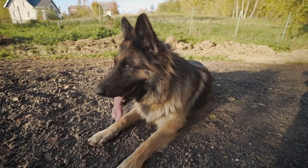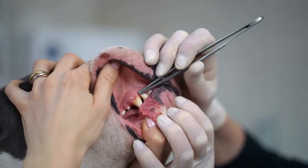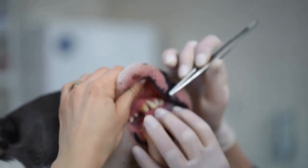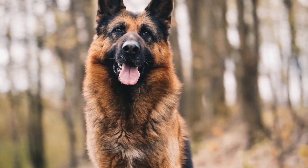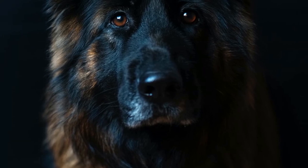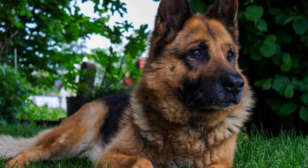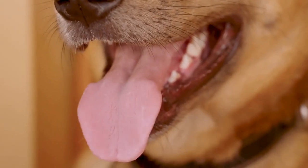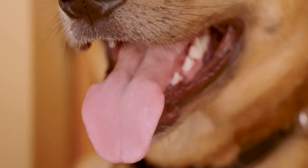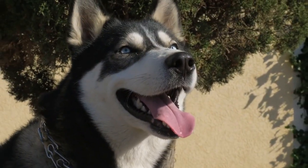Infection: German Shepherds can drool excessively due to bacterial or viral infection. An infection in the mouth can cause a dog to produce more saliva than usual, so owners of this breed need to be vigilant about detecting signs of infection. Mouth or Lip Irritation: German Shepherds can also drool excessively due to irritation or inflammation of the lips or mouth caused by allergens. Allergies can cause inflammation, leading to more saliva production and general pain in and around the mouth. Excessive drool can also indicate dental problems such as periodontal disease.